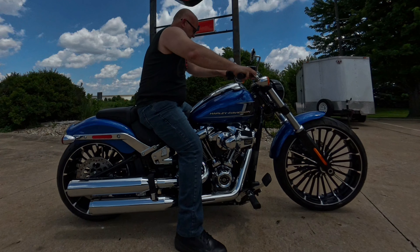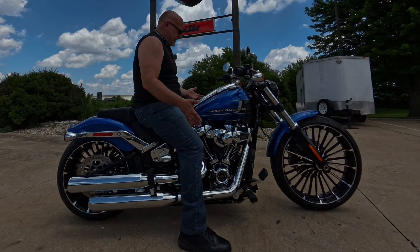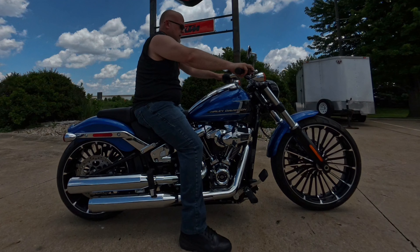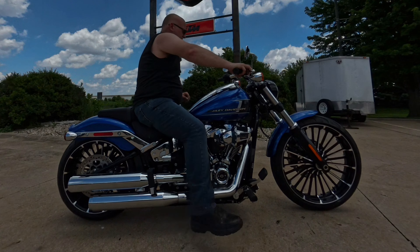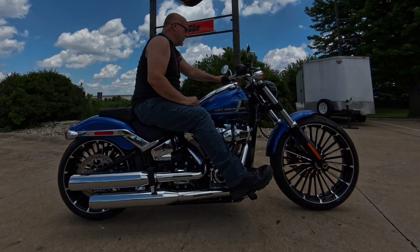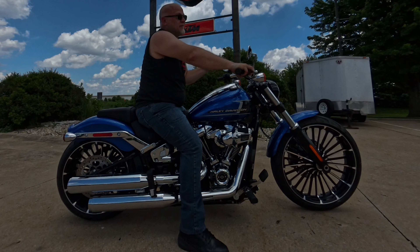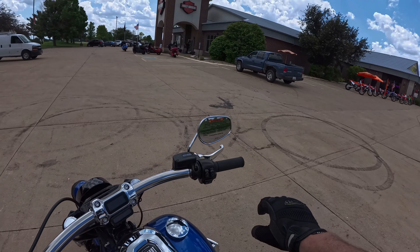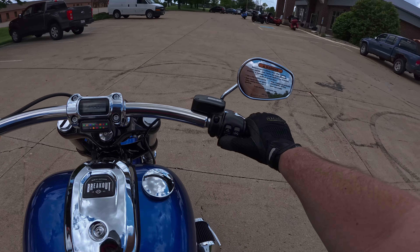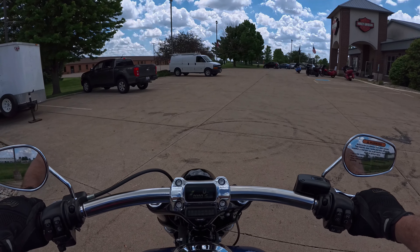Kickstand up, we're on a slight hill, and I am completely flat-footed. The seat is plush and comfortable. Reach to the bars is very relaxed — this has a feet-forward riding position, and that's where I find my first issue with the bike, but we can talk about that more as we ride. Let's take this thing out.